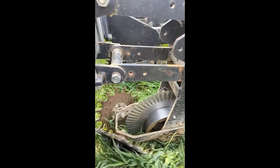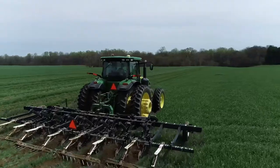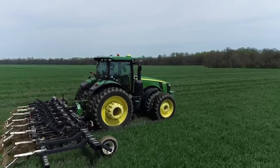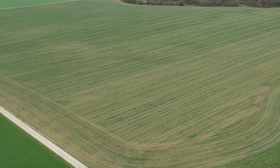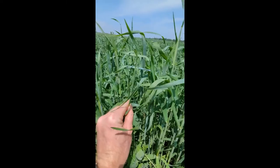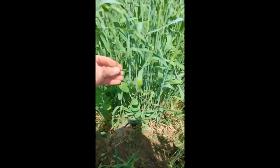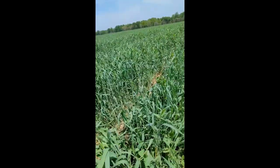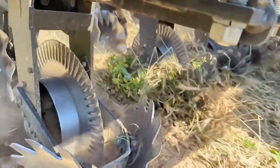Our strip-till equipment combines modern conservation methods with old-fashioned farming techniques. Soil disturbance occurs directly in the planting row, while leaving the space between untouched. This worked strip allows the soil to dry and warm up for ideal planting conditions. The intact cover crop mix between rows continues growing, providing a mulch to control weeds and a green manure to fertilize the crop. Overall, the tillage intensity is reduced by two-thirds and fuel consumption is cut by almost three-quarters.